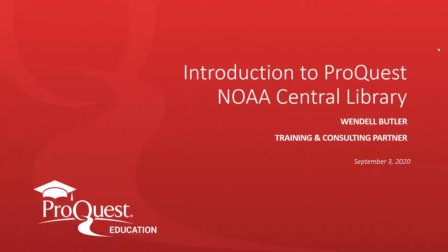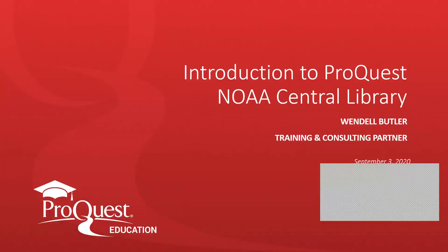Good afternoon and welcome to today's session, which is an introduction to your ProQuest resources for NOAA Central Library. My name is Wendell Butler and I'm a training and consulting partner at ProQuest. It is basically my job to answer your questions about subscription databases, to make sure that you know how to search them and feel comfortable with the content that is available in our resources.